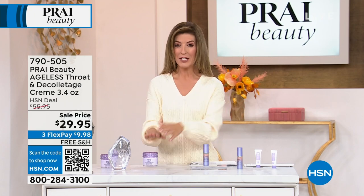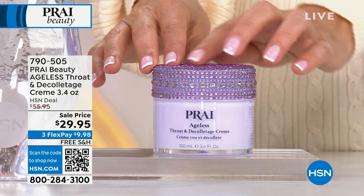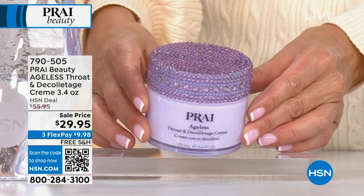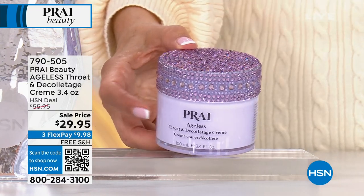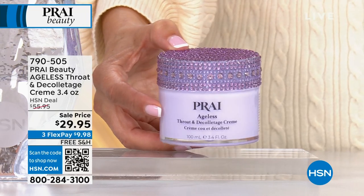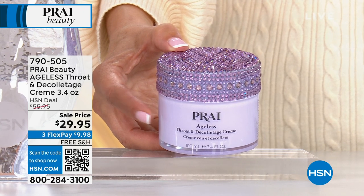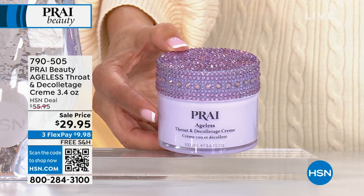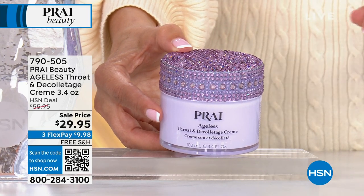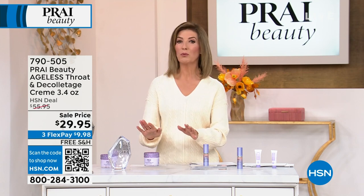Here's what we're giving you tonight. First time ever, you're seeing this beautiful gorgeous lavender jar with all the faceted crystals in the 3.4 ounce size. This is not the half ounce, not the one ounce, not the 1.7 — we're doubling down. This is the 3.4 ounce size we're bringing here today for just twenty-nine dollars and ninety-five cents.